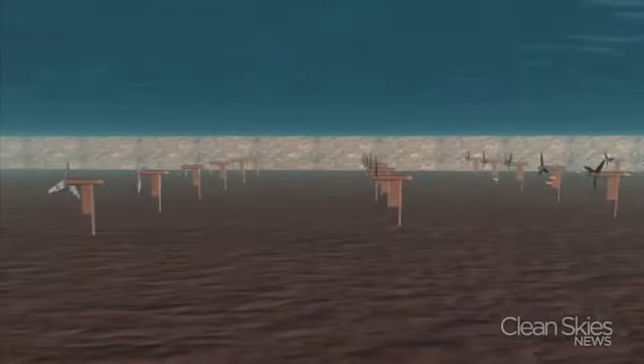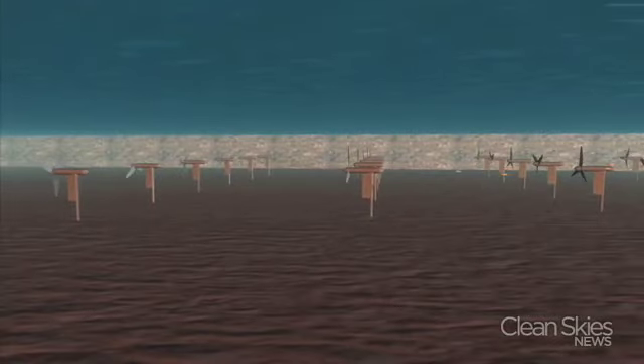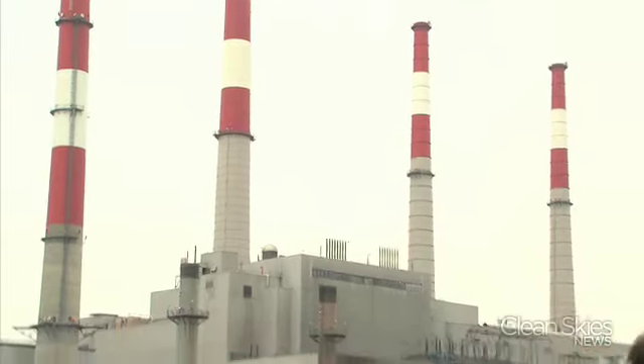Verdant Power sees an aquatic farm of turbines providing enough energy to help supplement the grid during peak times. Now, even if the bed of the East River was covered in turbines, it still would only generate a fraction of the energy that a large power plant provides.